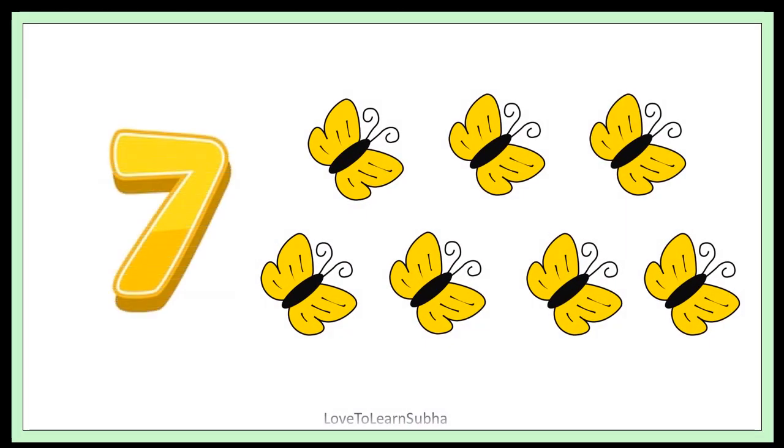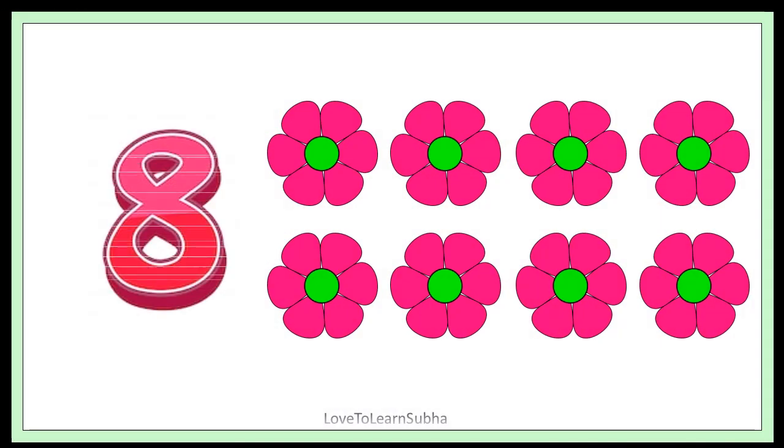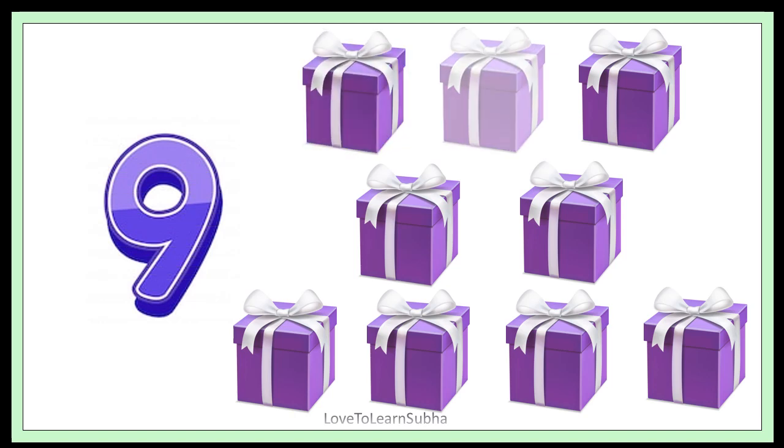7. 1, 2, 3, 4, 5, 6, 7. 7. 8. 1, 2, 3, 4, 5, 6, 7, 8. 8. 9. 1, 2, 3, 4, 5, 6, 7, 8, 9. 9 gift boxes.